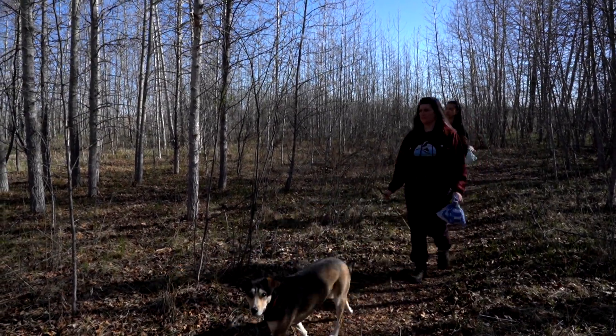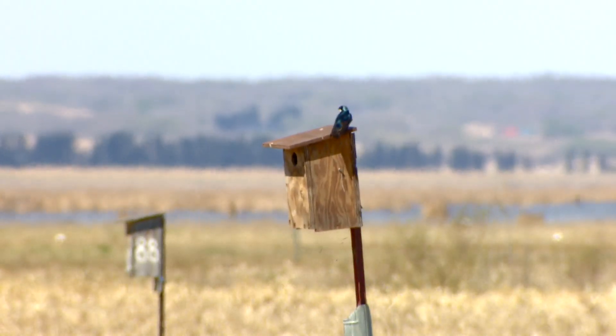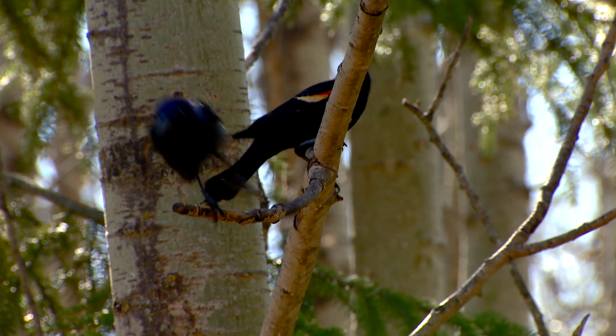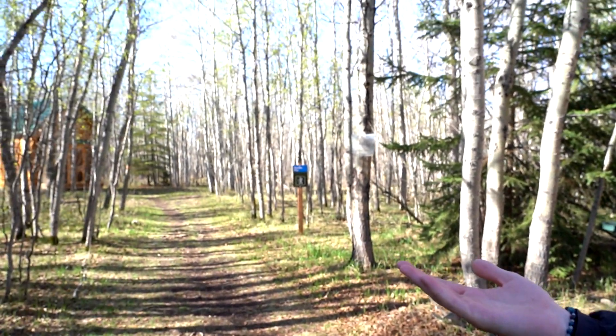We have a standard number of mist nets. We keep them open for six hours and we look at the birds that we catch day to day. That allows us to describe the migration through the season, and then we do the same protocol year after year, so we can look at population changes. We catch them, study them, and then release them — and hopefully we catch them along the way, or somebody else does.